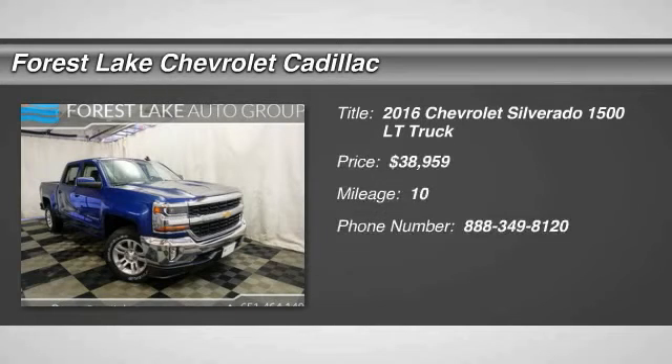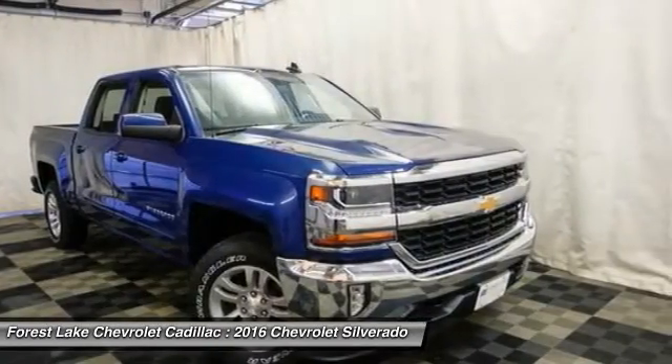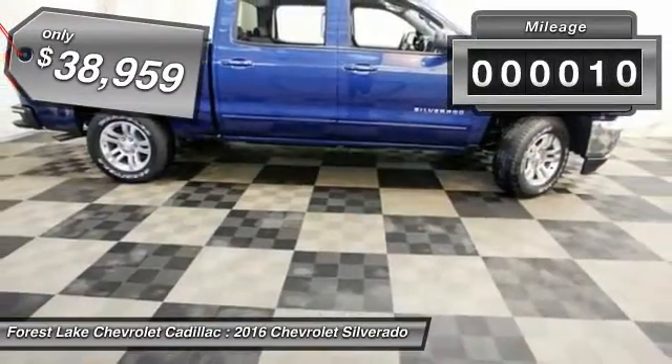2016 Silverado 1500. The Chevy Silverado 1500 has the lowest cost of ownership of any full-size pickup and is priced below $40,000. This vehicle has less than 100 miles.